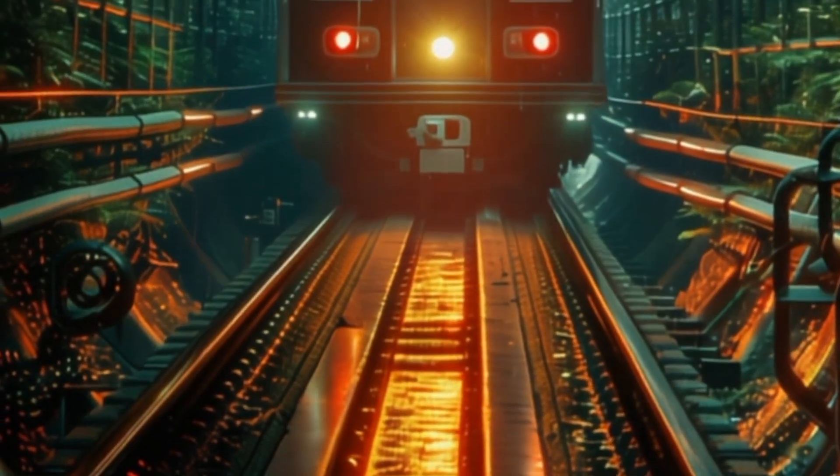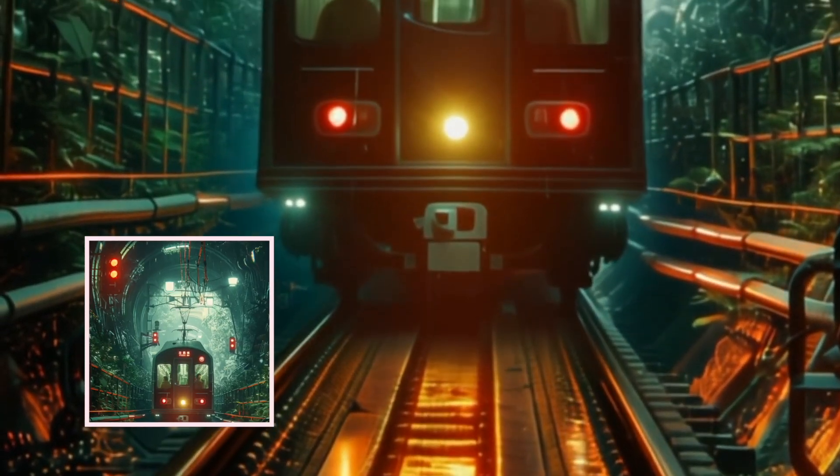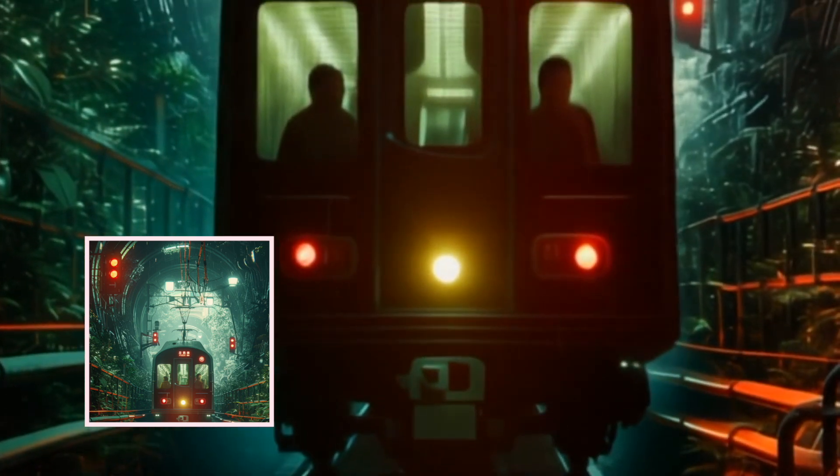Here's another one of a train. Photorealistic — it brings the train in towards me. No prompt on this one. So all the other ones I showed you had a prompt; this one I just fed it the image and it understood the context and decided to make the train come towards me.